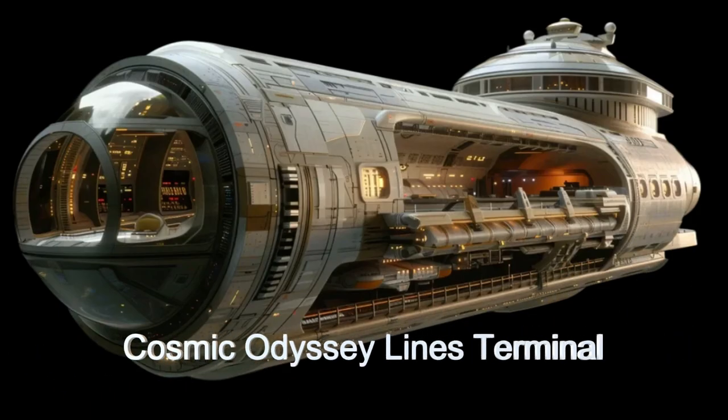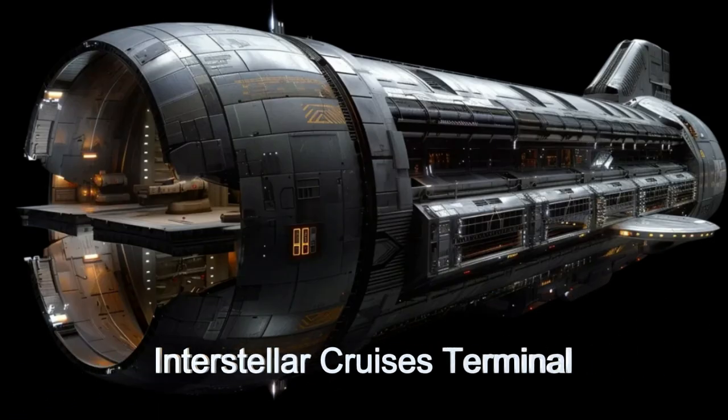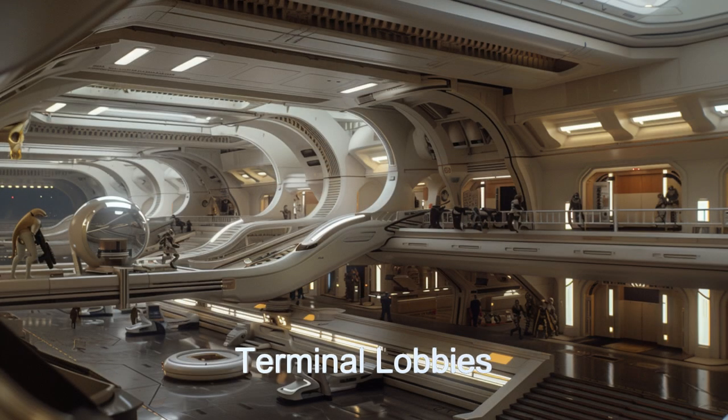Each terminal has a lobby and check-in area, and vast boarding areas ensure efficient passenger loading. Advanced automated check-in systems, sophisticated baggage handling, and comfortable passenger lounges enhance the travel experience.